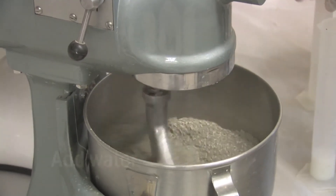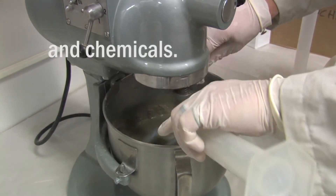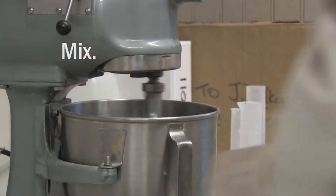If you get your mix too soupy, the lighter weight particles which are lighter than water will pop to the top. The heavier stuff will sink to the bottom, and that's called segregation. That's very, very bad.